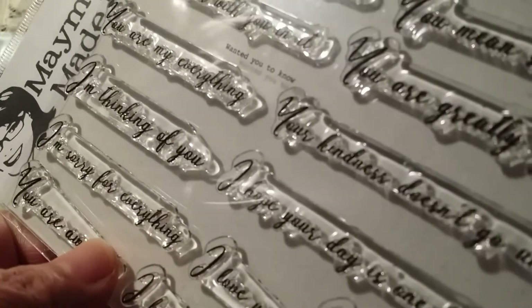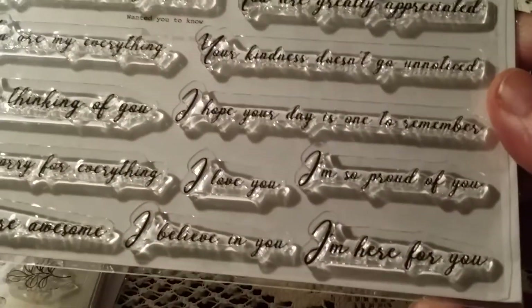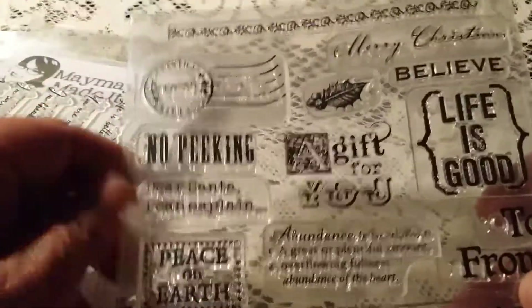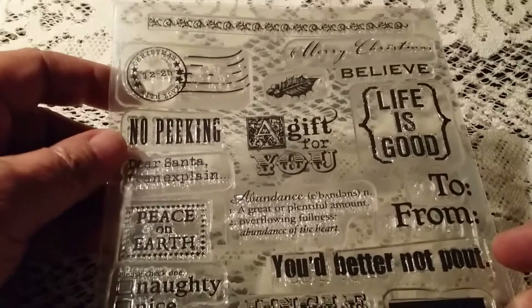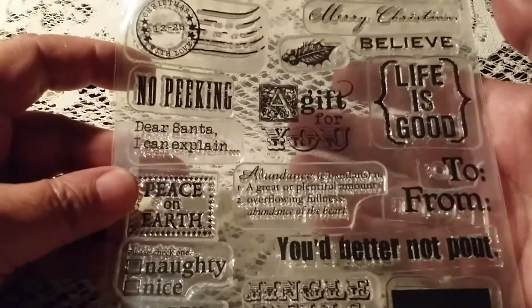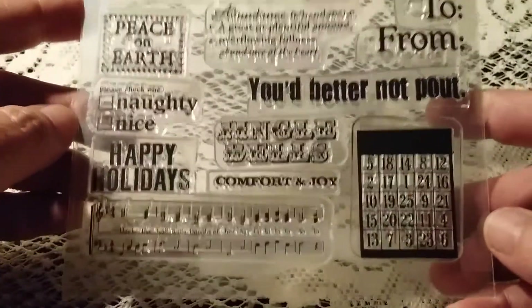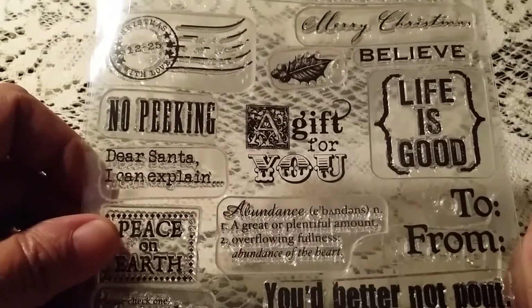This one here is called 'Wanted You to Know,' and it's all different kinds of sentiments — 'Just wanted you to know,' and then there are all different things that can go with it, pretty much for any occasion you can imagine. And then I have this one here, which is not a Maymay Made It set, but it is a gorgeous set of stamps — I just love it. Right here where it says 'A Gift For You,' that is the only stamp I have used out of this whole set. But there's a lot there, and as you can see, it still looks new.